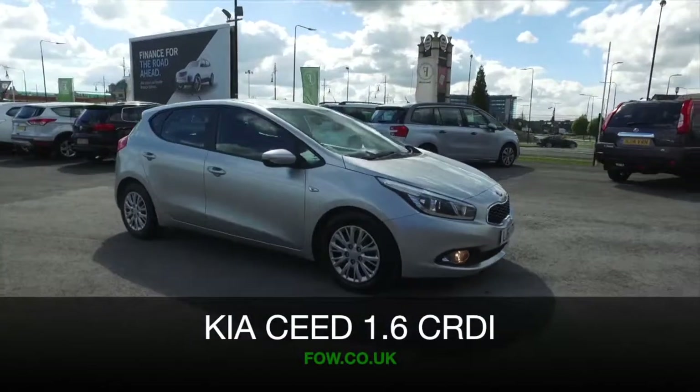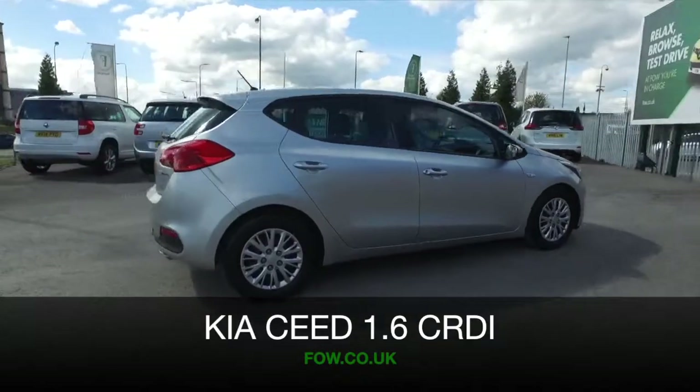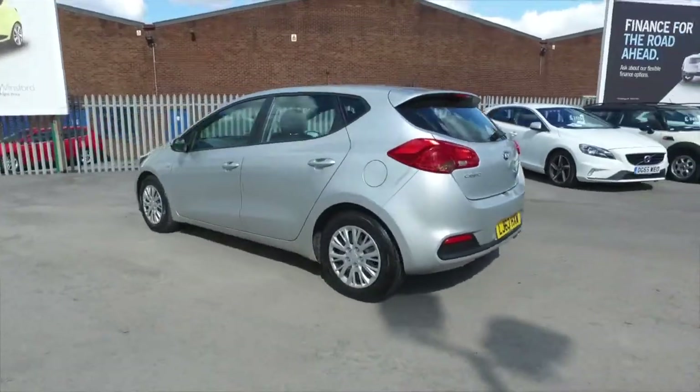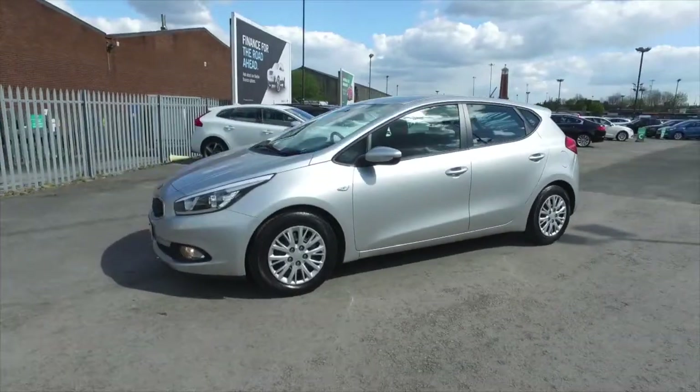Here's a car that's fun to drive and easy to live with — a Kia Ceed. This is a 1.6 diesel from 2013, and on the clock we have about 29,000 miles, just under in fact, with full service history, which is really good news.